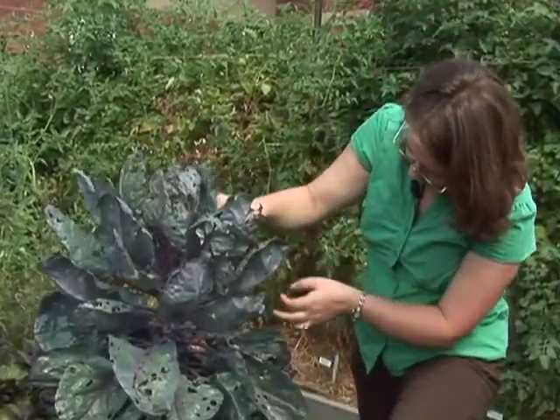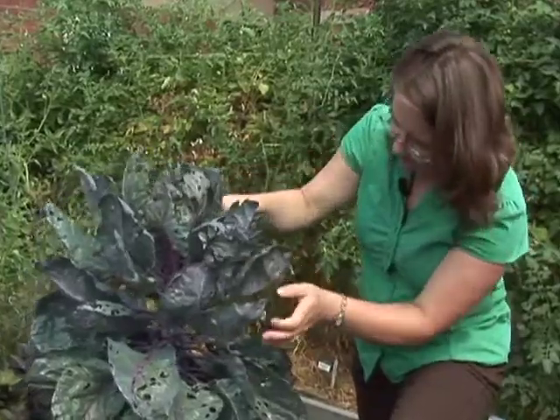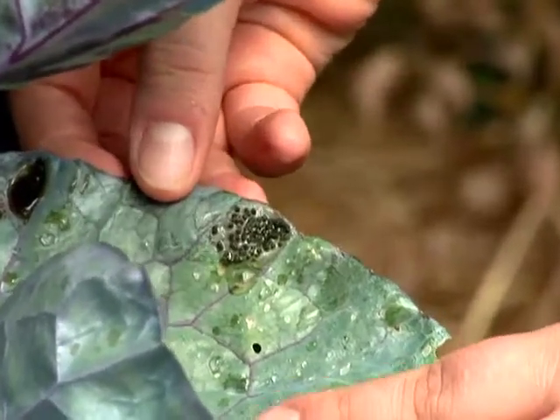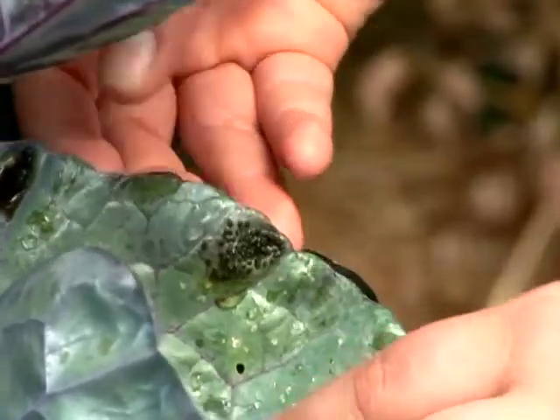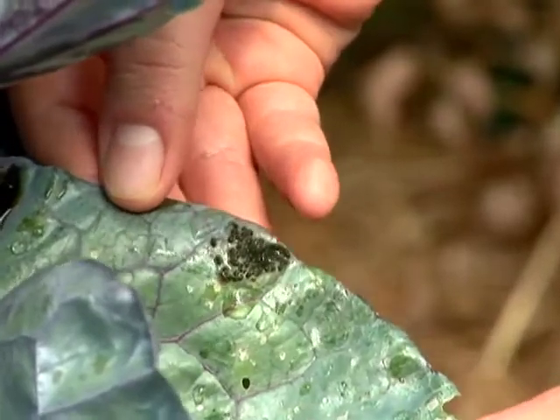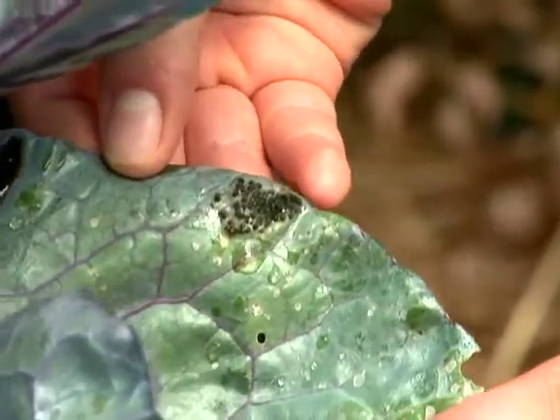Often insects will lay their eggs on the undersides of the leaves. What you're looking at here is what we call frass, insect frass, and it's just another word to say the insect excrement. The caterpillar has been eating on the leaves and then leaving its droppings behind.